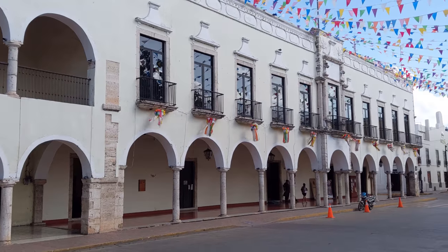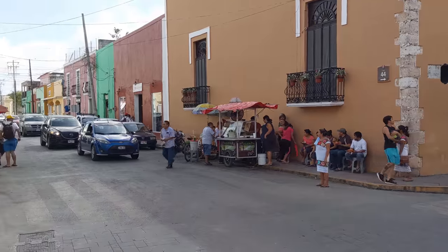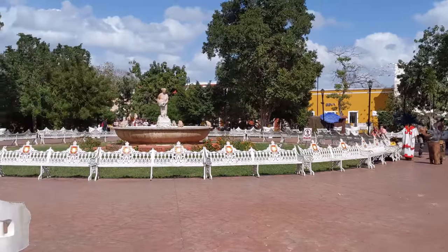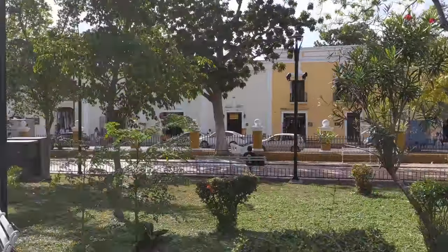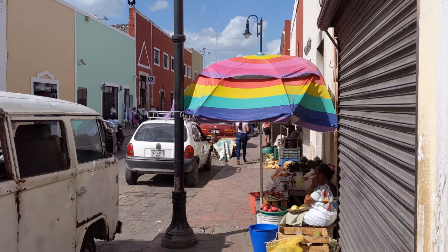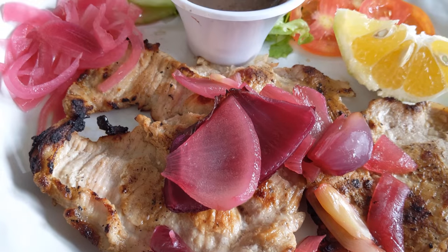The nearest city to Chichen Itza is Valladolid, so we stopped there for lunch. I wasn't there long, but it seemed like a really cool city — it had that classic colonial Spanish look, kind of like you envision when you think of a Mexican city, with a big beautiful central square right in the middle. It was so nice to get off the resort and walk around an actual Mexican city for a more authentic view of the country. We grabbed lunch at a really cool open-air restaurant with a pool right in the middle, and a nice big plate of delicious traditional Yucatan food.